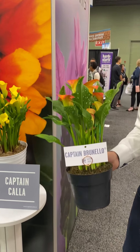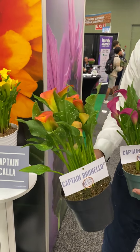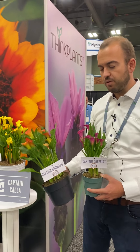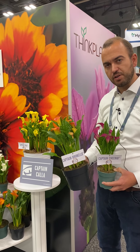Last but not least is Captain Brunello — an excellent orange pot plant for your Halloween and fall programs, or early spring. Also available year-round, strong foliage, many flowers, and excellent in your retail sales programs.